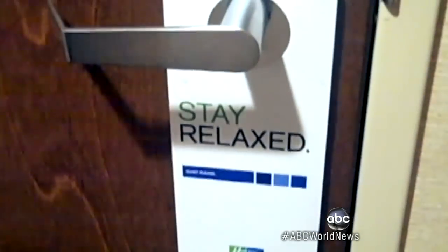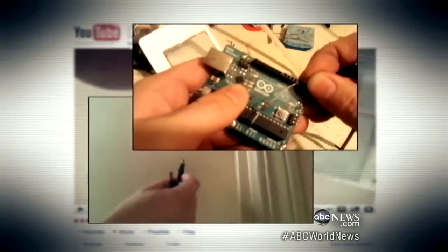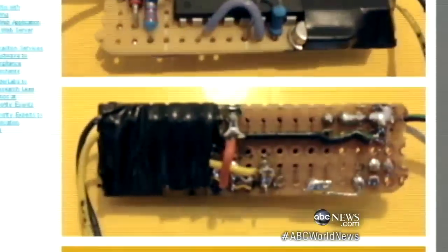It also worked at the nearby Holiday Inn Express — once again, no key, no problem. Hackers first exposed the problem earlier this summer, posting videos like this one on YouTube using more primitive gadgets. Now the tools can be hidden in magic markers, even iPhone cases, and the how-to guide is just a click away online.